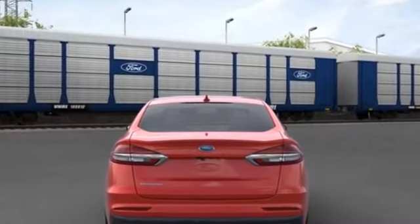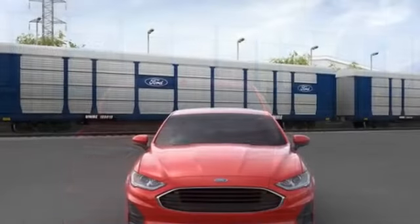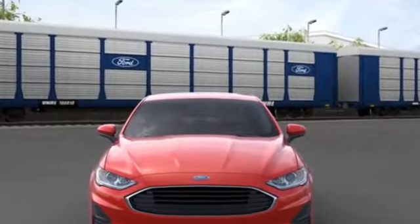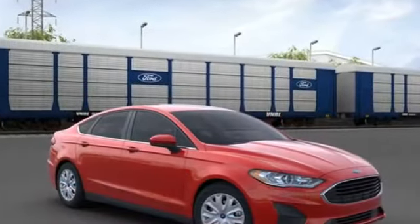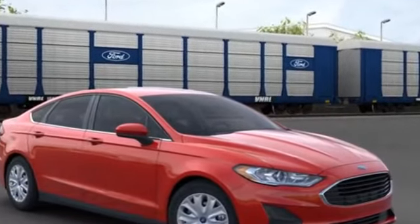Power side view mirrors, variable speed intermittent wipers, alarm system, air conditioning, ABS, power locks, front side airbag, four wheel disc brakes, tire pressure monitor, rear reading light, trip monitor, and rear window defogger.